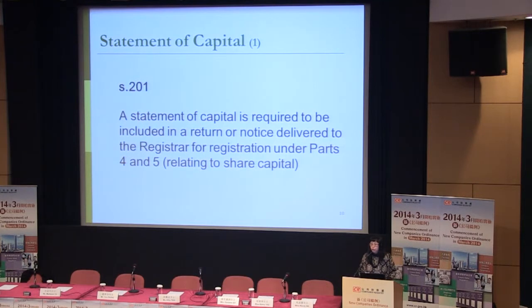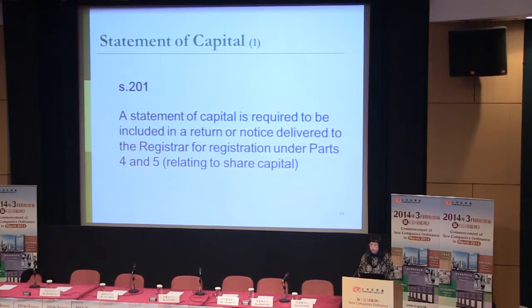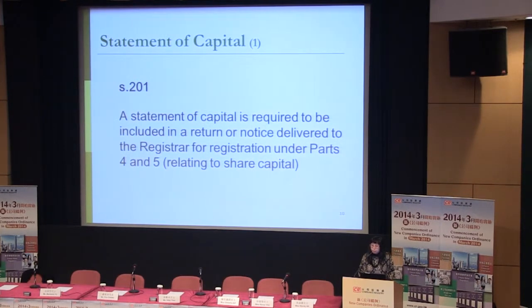The sixth change is the statement of capital. The statement is included in forms relating to share capital. It is required to be included in a return or notice delivered to the registrar for registration under Parts 4 and 5. If you would like to search and understand the latest capital situation of a company, you can see the latest update showing the changes of share capital.